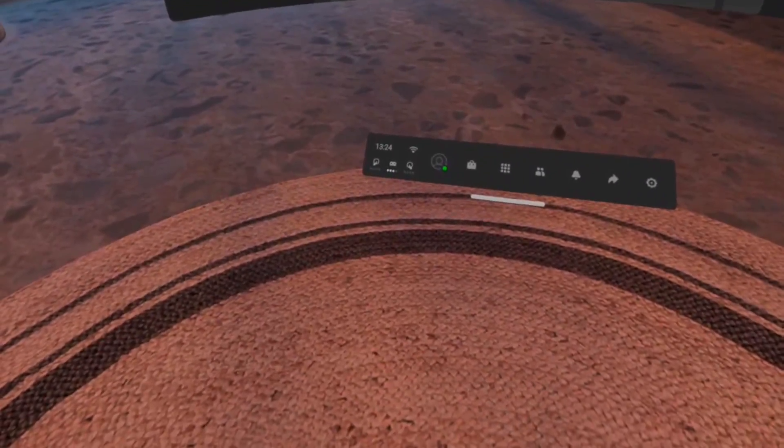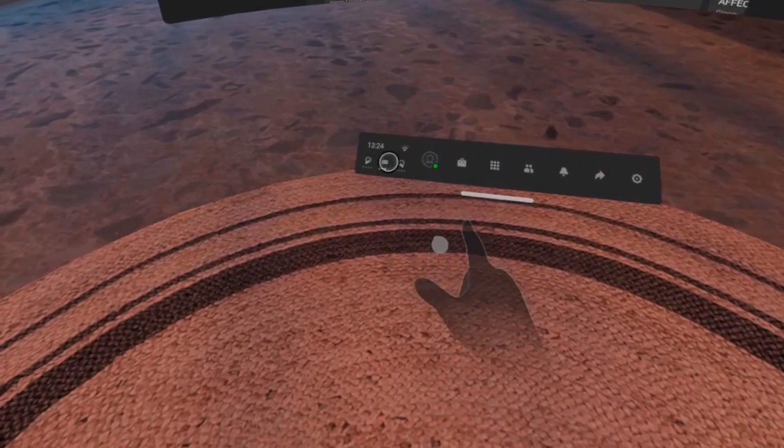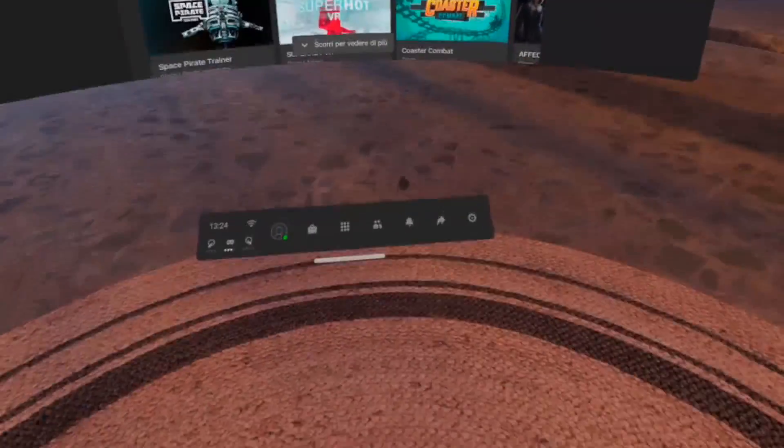The solution is very simple. First, unplug the headset and wait until the recharge icon on the screen disappears and the screen turns off. Now turn on the headset and in the home menu you can see the battery percentage — it's really stuck on that level. At this point, turn off your headset and replug it to the wall adapter.